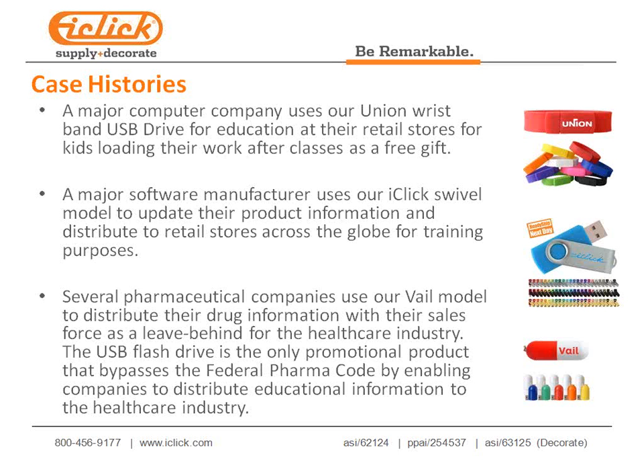Our iClick swivel model is used by a major software manufacturer with at least two product releases per year. They update all the software nuances on the swivel model and send it to thousands of retail stores — Best Buy, Office Depot, Staples — where factory trainers and store trainers use it as a training tool instead of printing and shipping documentation.